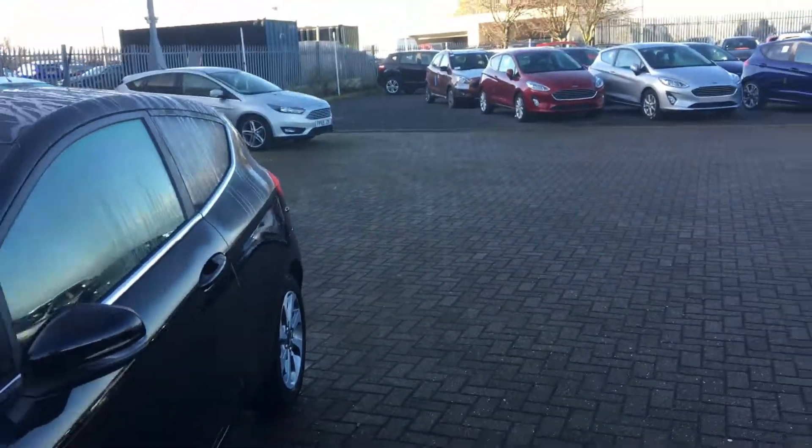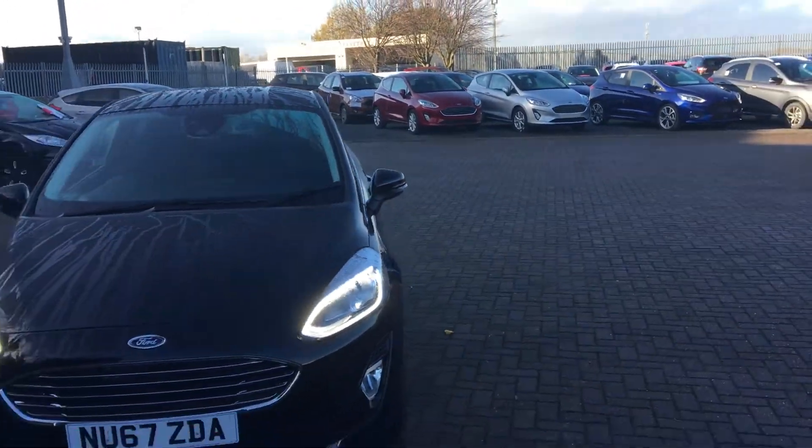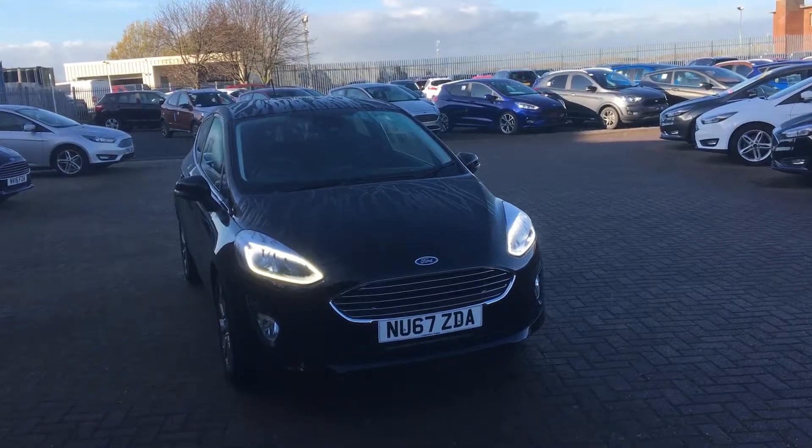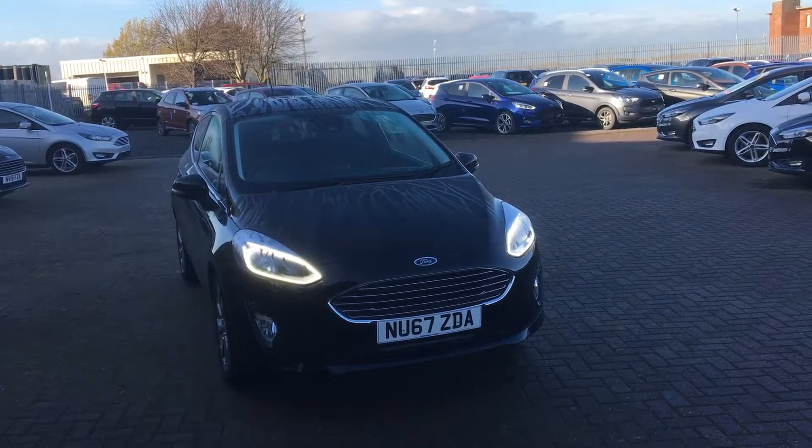A really nice example of a Fiesta with all the modern features on there. If you'd like to book a test drive or require any more information, don't hesitate to give us a call. Thanks for watching.